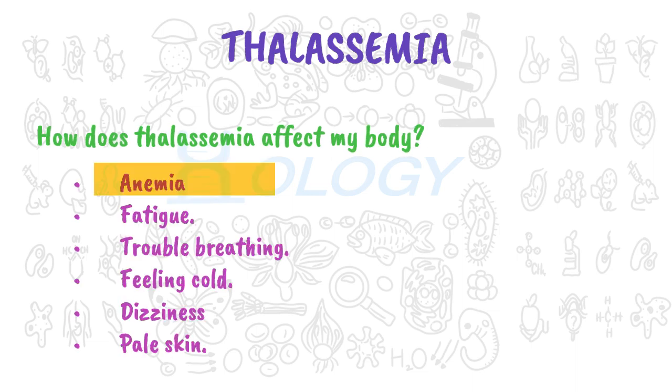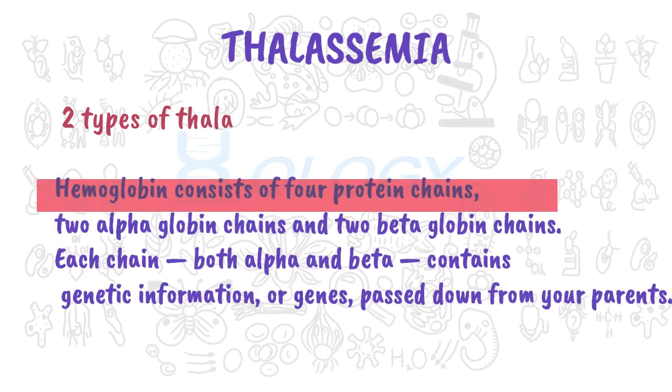How does thalassemia affect my body? Thalassemia can cause mild or severe anemia. Symptoms of anemia include fatigue, trouble breathing, feeling cold, dizziness, and pale skin.